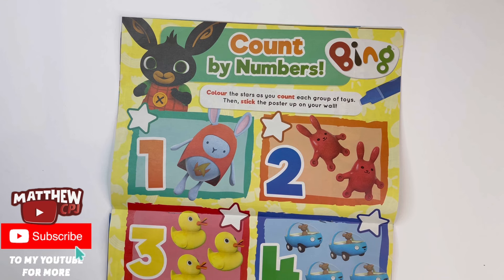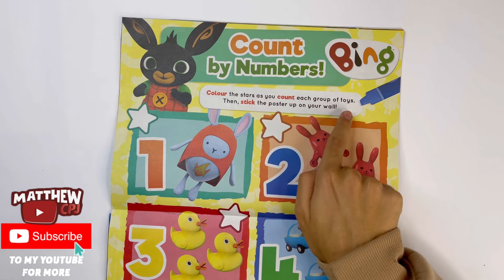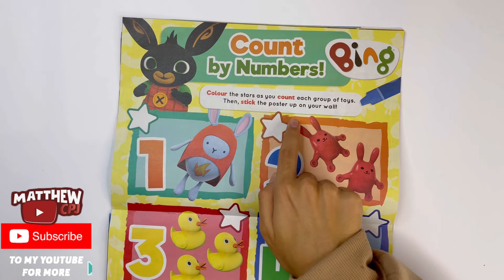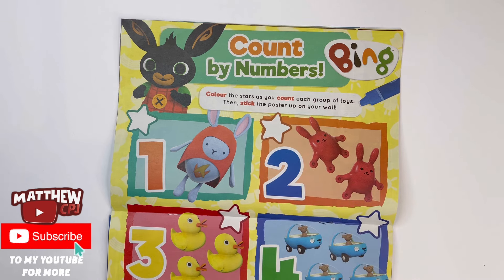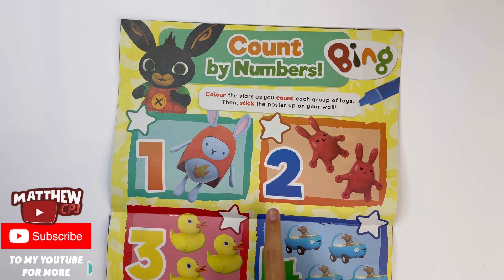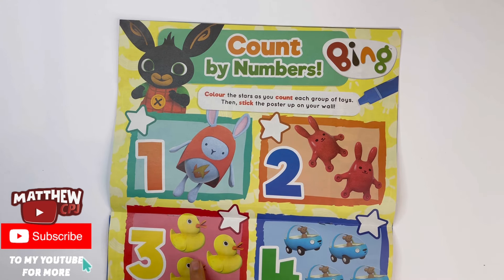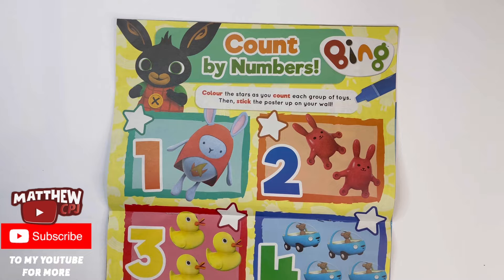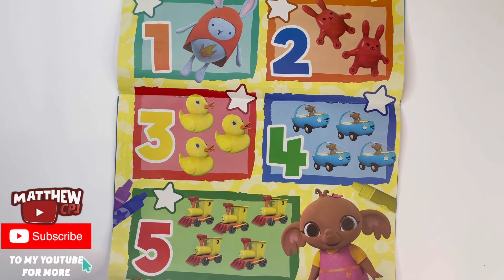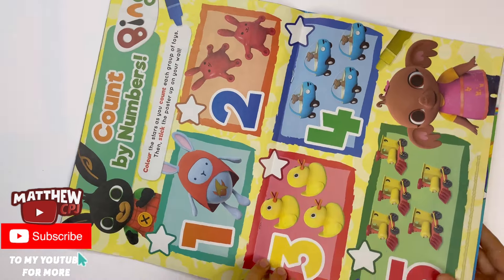Bing! Count by numbers. Colour the stars as you count each group of toys, then stick the poster up on your wall. One Hoppity-Voosh, two Squeezy Bunnies, three Rubber Ducks, four Cars, and five Trains. And there's Sula, Bing's best friend.